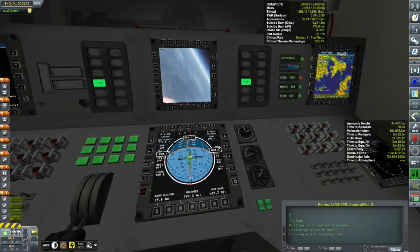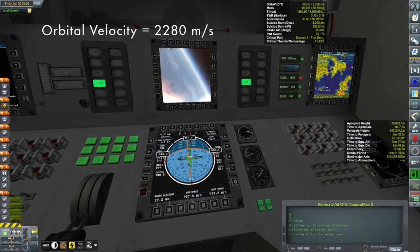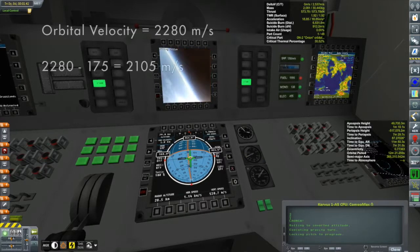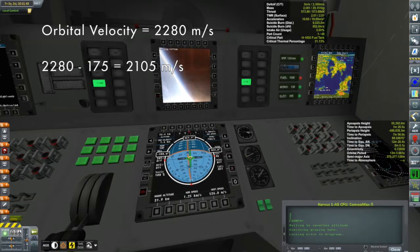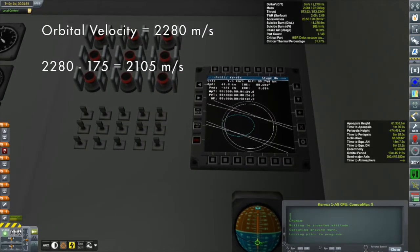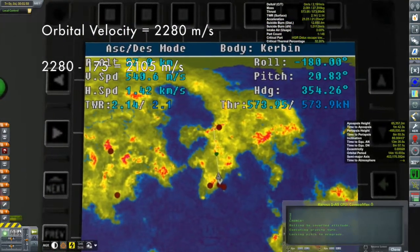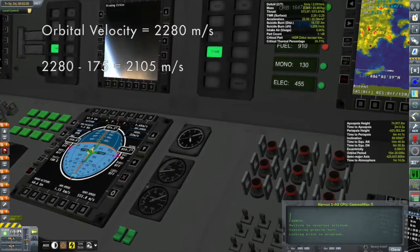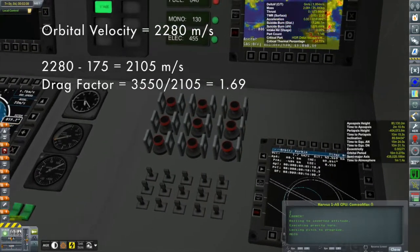A polar orbit needs a little more delta-v than normal. First, I calculate orbital velocity in a standard 80-kilometer orbit: 2280 meters per second. For a prograde orbit, Kerbin's rotation gives us 175 m/s eastward for free, so we only need to add 2105 m/s. The actual cost is more — I budget around 3550 m/s of vacuum delta-v to reach orbit, accounting for gravity drag and atmospheric drag. Dividing 3550 by 2105 gives 1.69 — I call this my "drag factor."